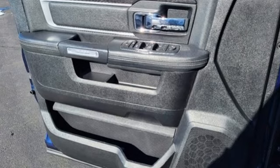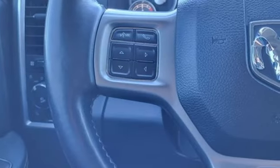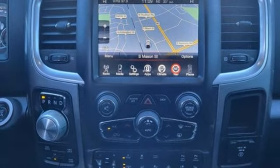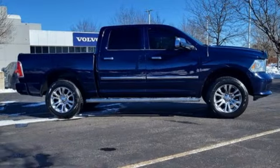Reputations aren't given, they're earned. At the end of our testing, the decision was unanimous. Hands down, the Ram ran away with this Truck of the Year award. Engineered to get things done. Engineered to be a Ram.